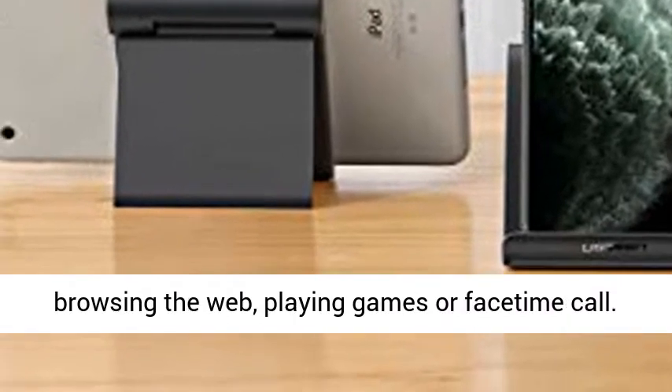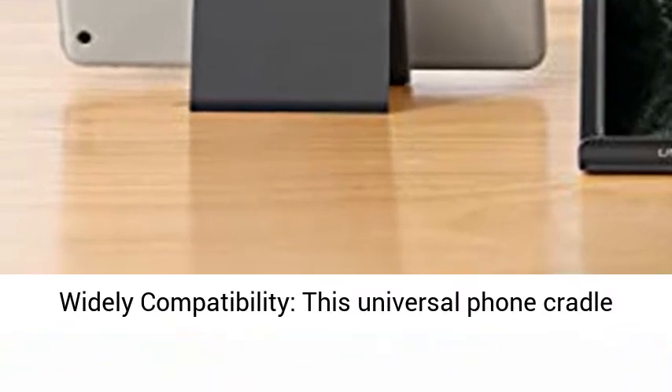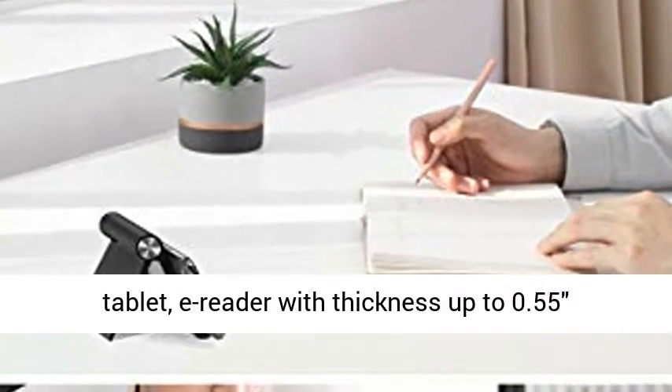Widely compatible — this universal phone cradle stand fits 4 to 7.9-inch smartphones, mini tablets, and e-readers with thickness up to 0.55 inches, including with a phone case.